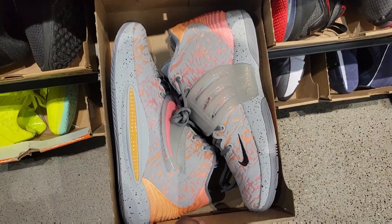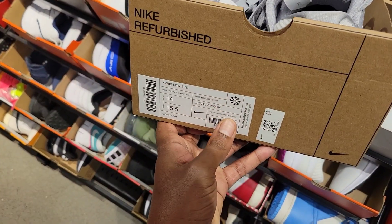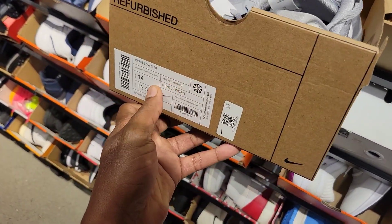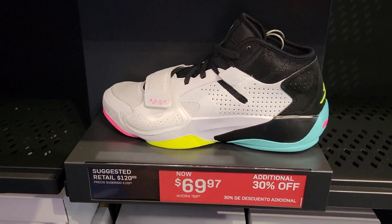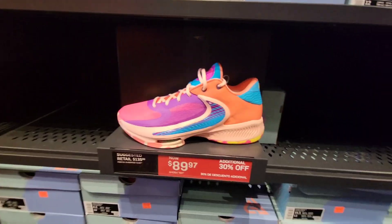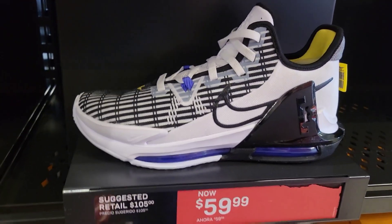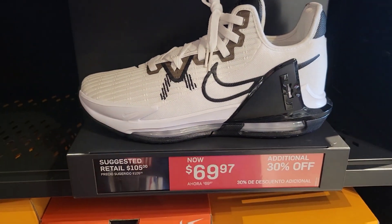KDs down here — KD-14 is definitely a clean colorway right here. Maybe refurbished Kyrie, size 14 here, $60 — and you get 30% off on these too? That's pretty clean for a size 14. You can't go wrong with that at all. Got the Zion 2 down here, $69 with an additional 30%, normally $120. Giannis Zoom Freak 4, $89.97 with 30% off. I like this colorway of the Witness 7 — $59. These are $69 with 30% off on the black and white ones.